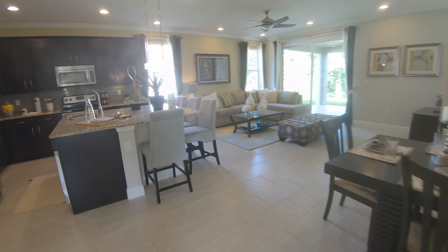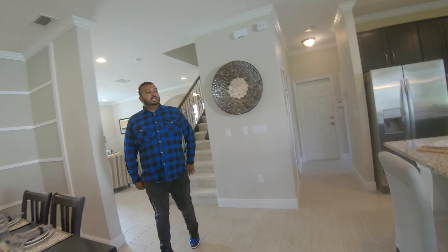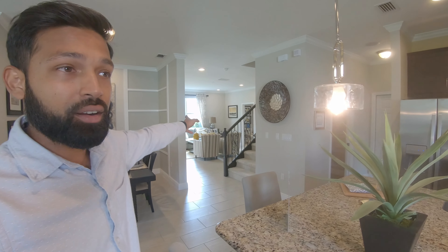For a two-story home, this has a lot of rooms and a lot of flexibility — you can fit a large family in here quite easily. This model starts around $370K. Conservation lots are a $20,000–$30,000 premium, meaning no rear neighbors ever.